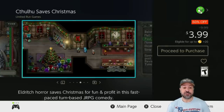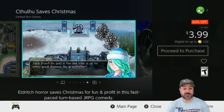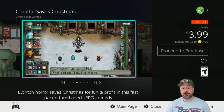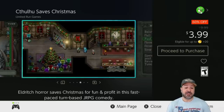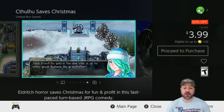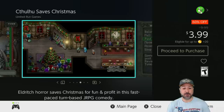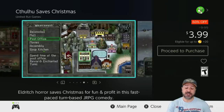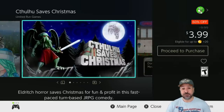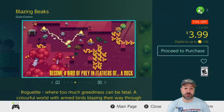Next is a JRPG: Cthulhu Saves Christmas, currently 60% off at $3.99. I love this game because it's centered around a really funny storyline where Santa gets kidnapped and Cthulhu has to save him to get his world-destroying powers back. It regularly breaks the fourth wall making tons of jokes knowing it's a game. Although it's a short playthrough — probably under 10 hours — there's a ton of replayability to explore different interactions and funny dialogue. I actually just replayed it myself for a second time.